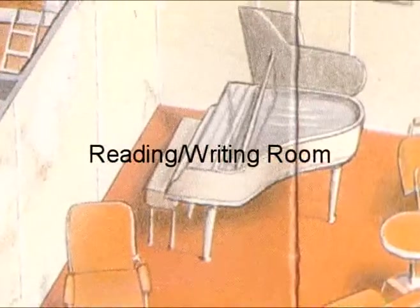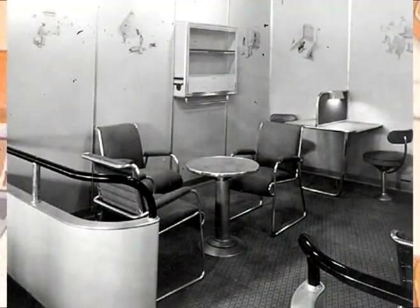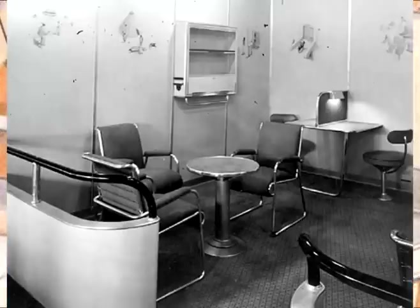For a little private time, there was a reading and writing room in back. Passengers could browse the small collection of books or write letters or postcards at the small writing desks.